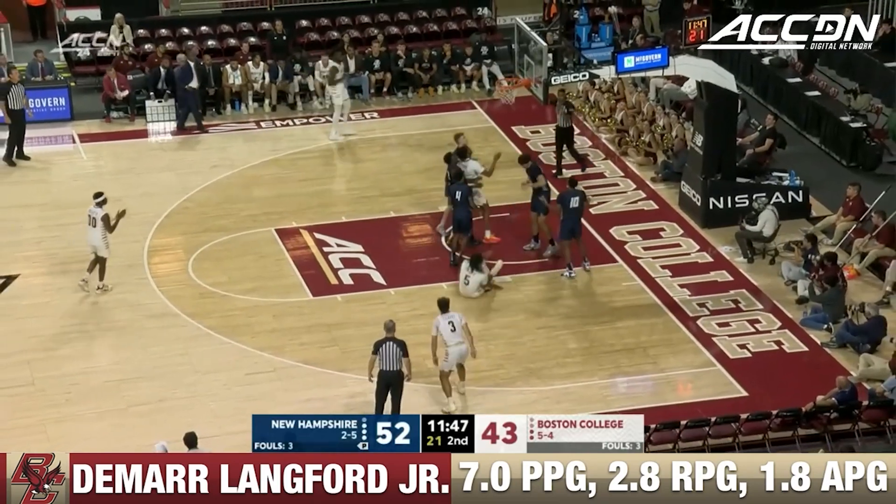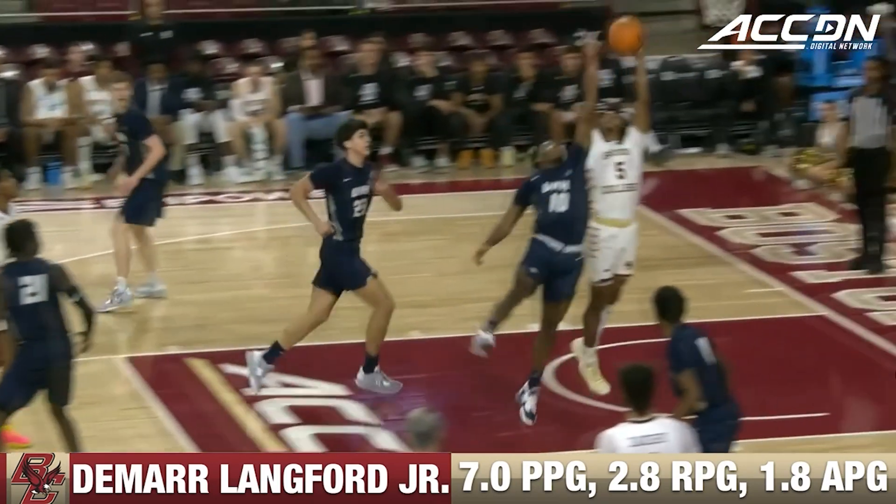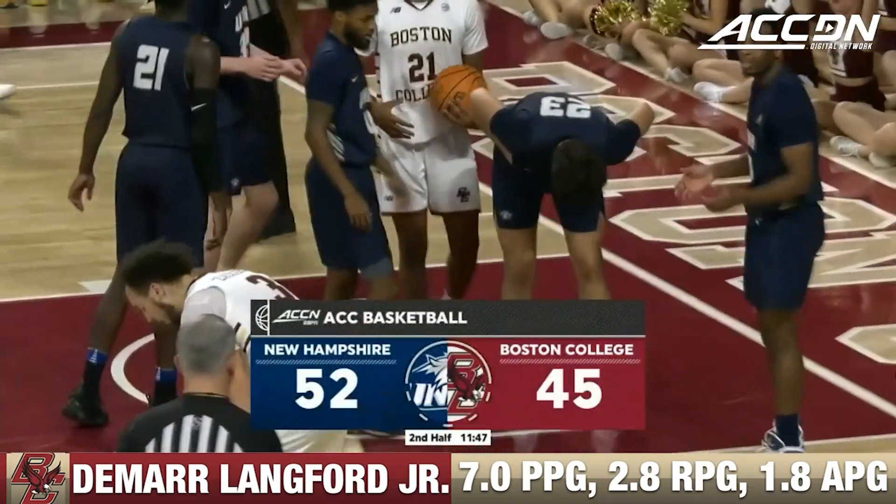Entrance for Lankford. Trying to go up and got it — the easy finish by Lankford. Eagles needed that one. And one free throw coming up when we come back.